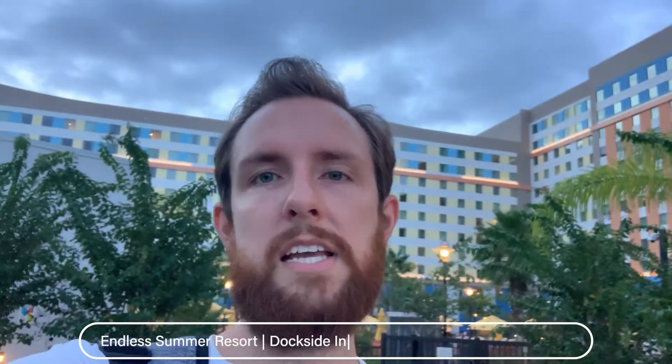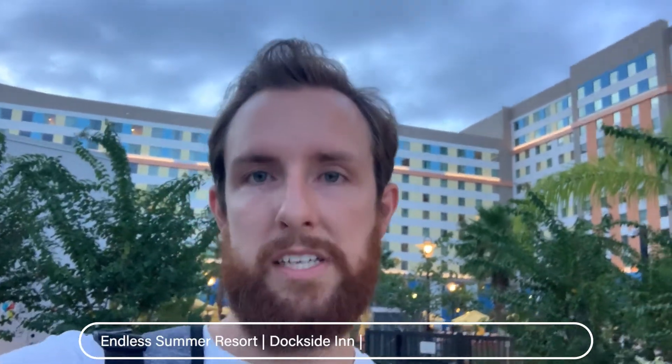Tonight we have something very fun planned. I don't know if you can tell what's behind us, but we are staying at a Universal Resort Hotel for the first time — I don't think I've ever stayed at one before. We are at the Endless Summer Resorts and we're staying at the Dockside Inn and Suites tonight.